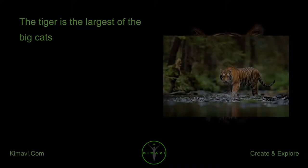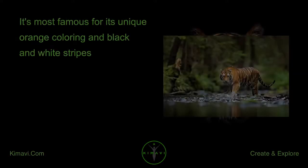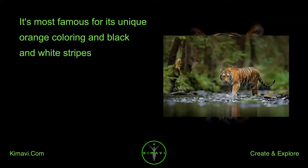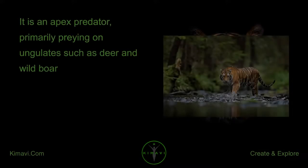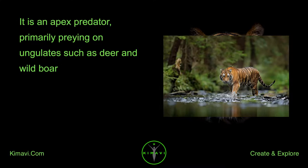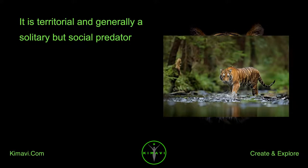The tiger is the largest of the big cats, most famous for its unique orange coloring and black and white stripes. The scientific name for the tiger is Panthera tigris. It is an apex predator, primarily preying on ungulates such as deer and wild boar. It is territorial and generally a solitary but social predator.